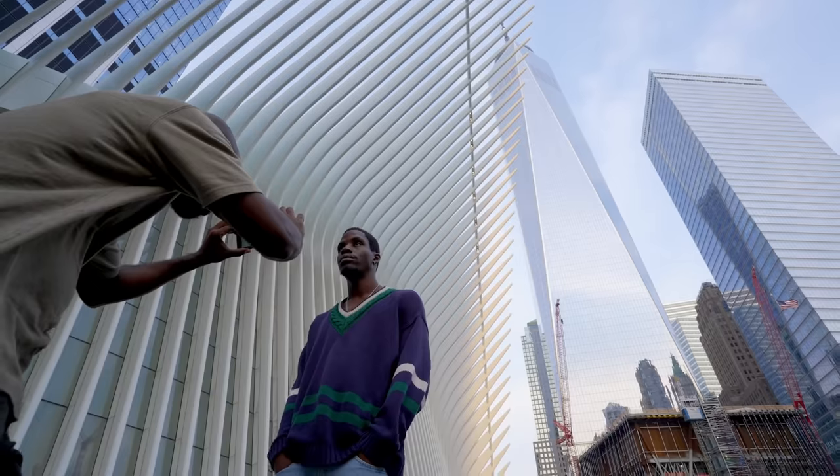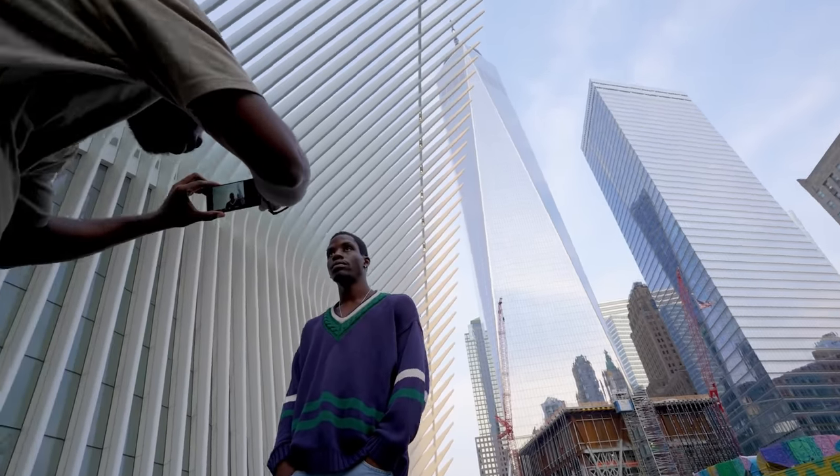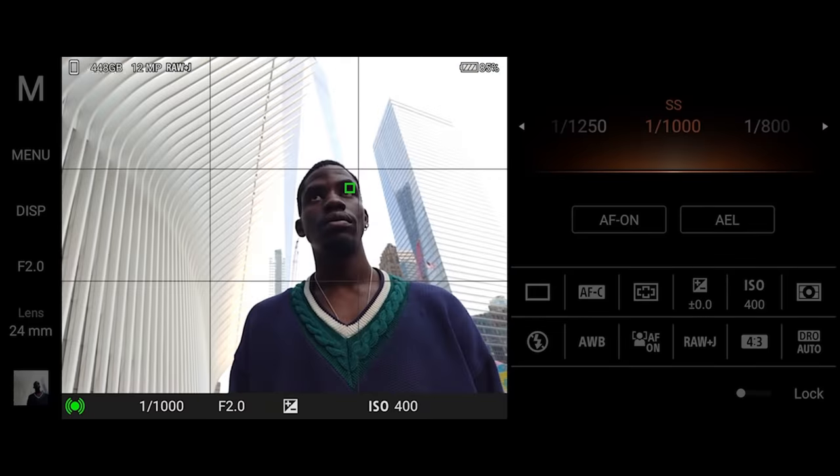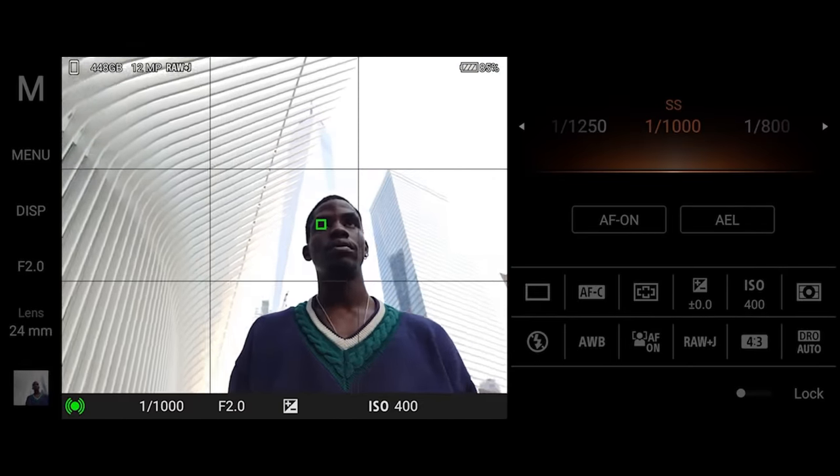Capturing the moment is only the first step in my storytelling. Xperia's slate of pro features doesn't end in the field — because Xperia records in 12-bit RAW, it provides smooth and rich files to work with in post without any banding to worry about.